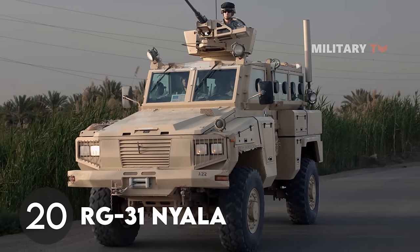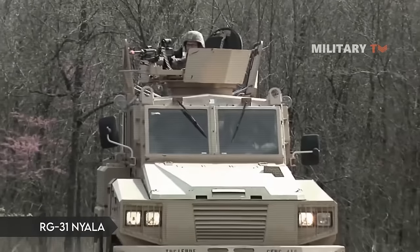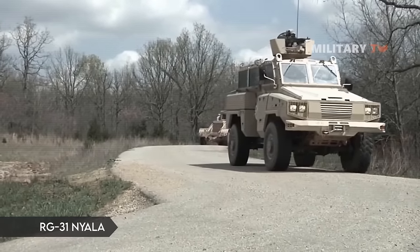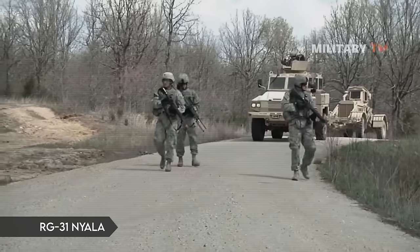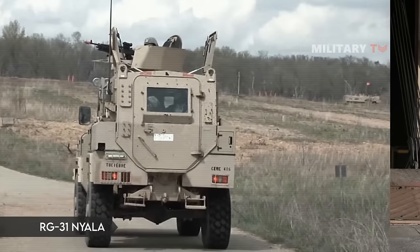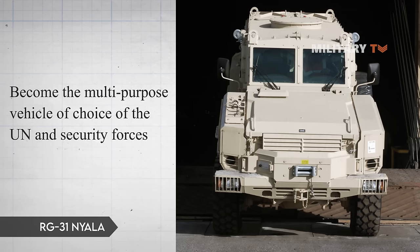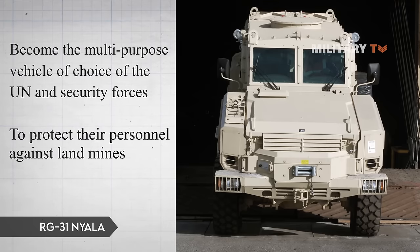Number 20: RG-31 Nyala. The RG-31 Nyala is a 4x4 multipurpose mine-resistant ambush-protected infantry mobility vehicle manufactured in South Africa by Land Systems OMC, and in Turkey by FNSS Defense Systems. It is based on the Mamba APC of TFM Industries. The RG-31 has become the multipurpose vehicle of choice of the UN and other peacekeeping and security forces, finding favor with non-governmental organizations requiring a vehicle with a non-aggressive appearance to protect their personnel against landmines.